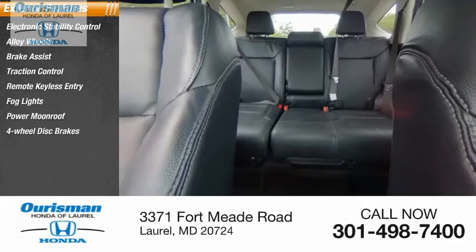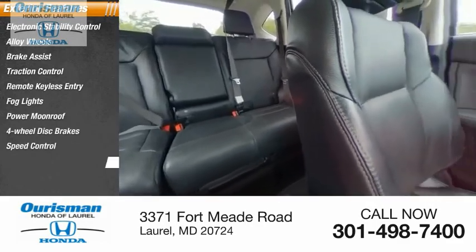Power moonroof, four-wheel disc brakes, speed control, rear window defroster.